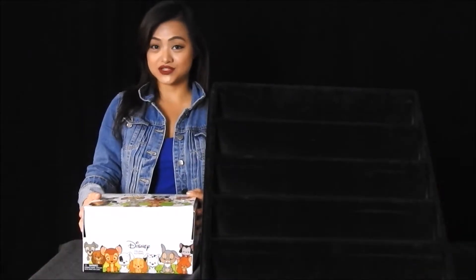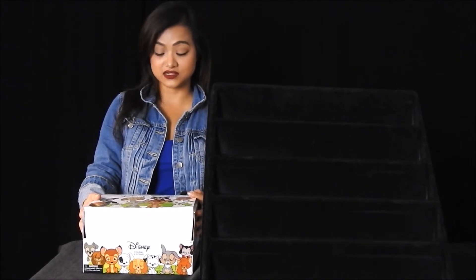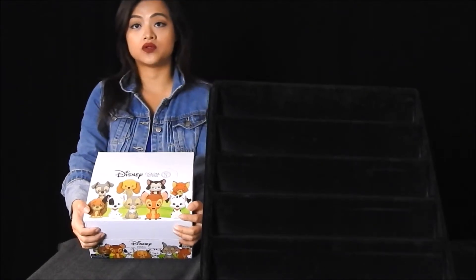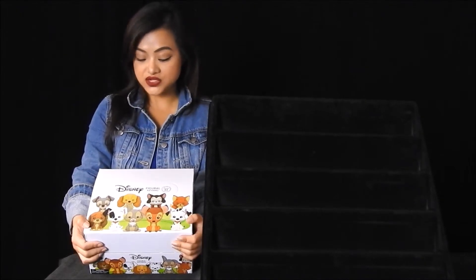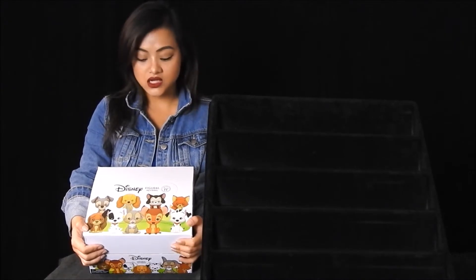Hi there, Linda from Monogram International Incorporated here to introduce to you our Disney Series 11 collectible figure keyrings. This is a new series — it will become available at the end of August, September. I have the PDQ box right here and I will be giving you a 360 degree look at it, just so you can get a better idea on how to spot it at your local retailers.